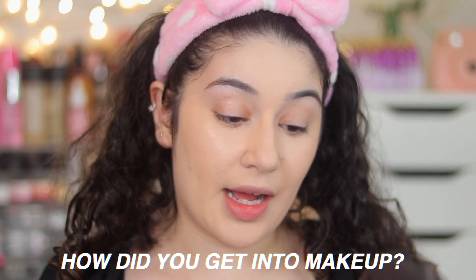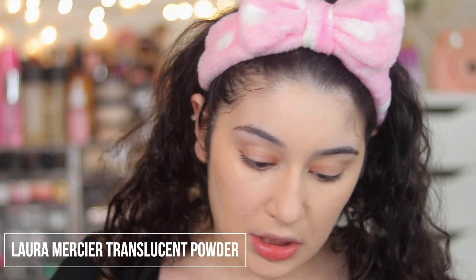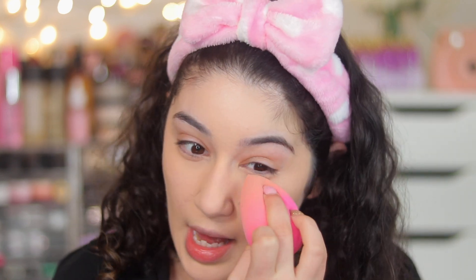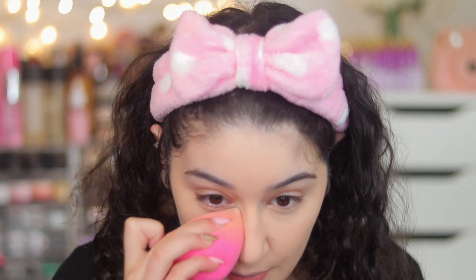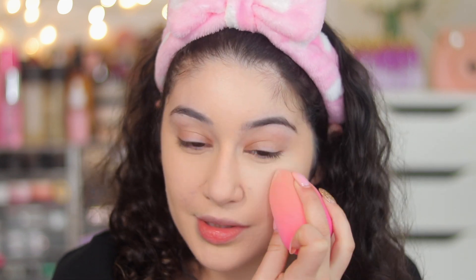Next question: how did you get into makeup? While I answer that, I'm going into the Laura Mercier Translucent Powder before my concealer starts creasing. So I got into makeup by watching YouTube videos when I was about 12 or 13 years old. I remember sitting in my room watching YouTube day to night — the most OG YouTubers, people like Emily Noel, Michelle Phan, all the OG YouTubers.